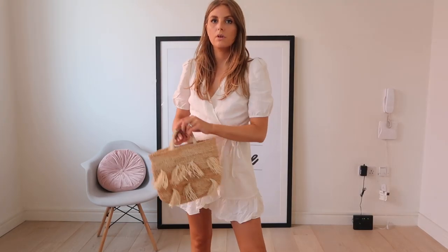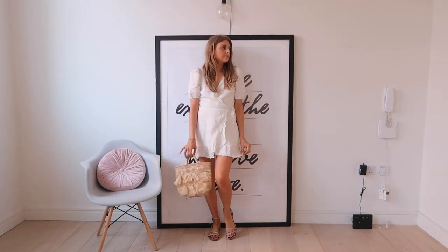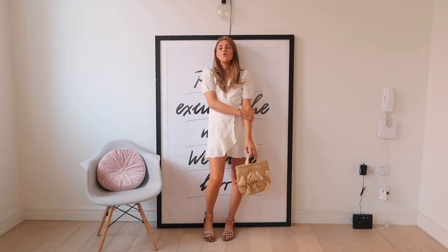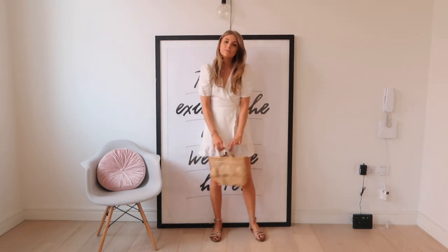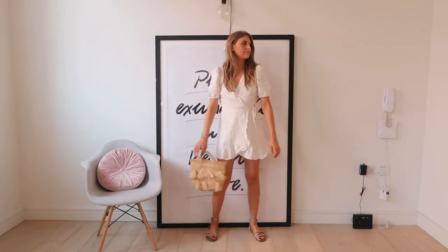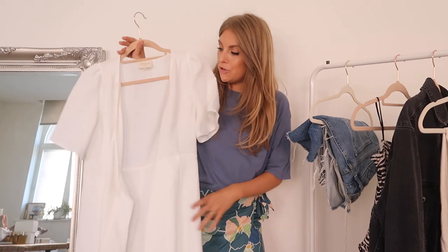The first one is from And Other Stories — it's a linen mix white dress which does crease, but it's really easy to steam or iron. It's so beautiful, goes with everything, and is a perfect length — not too short, with really nice puff sleeve detail and not too low in the neckline. It's just perfectly flattering and pretty. The cost per wear for this must be like a penny by now.